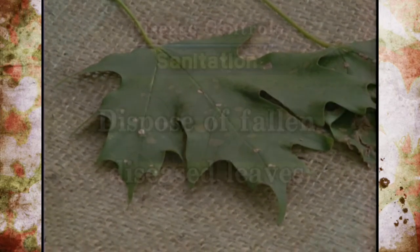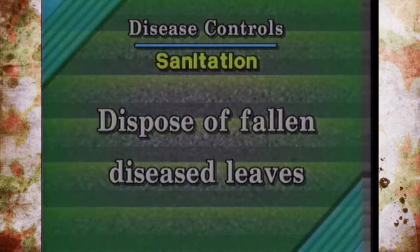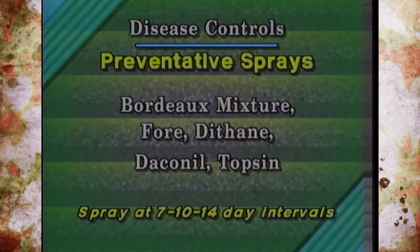The best way to control is sanitation. Anytime leaves drop, rake them up and dispose of them because they'll re-infect the plant otherwise. Next year, when the leaves start to unfurl and come out, you have to do preventative sprays. Sprays registered for these types of foliar leaf diseases include copper products like Bordeaux mixture, Dithane, Daconil, and Topsin — some of the most common ones. You have to apply them every 7 to 14 days, depending upon the label for your particular plant.